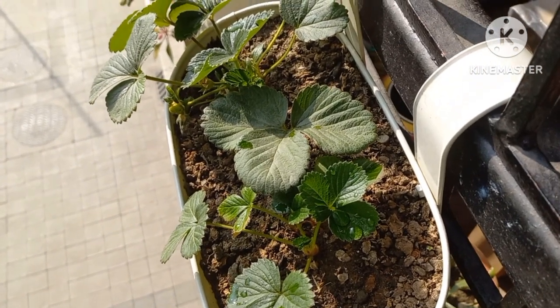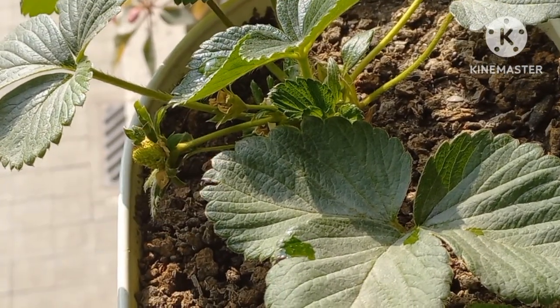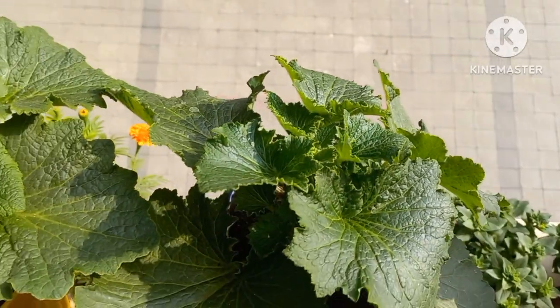This is strawberry. It has got a lot of fruit, but it has also got a flower. Let's have a closer look at it.